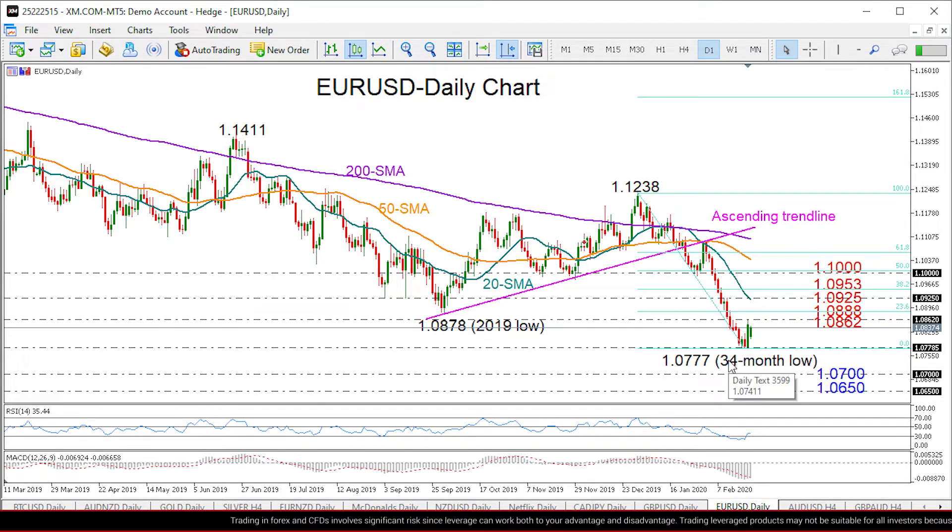The price bounced back into the 1.08 territory, however it couldn't break nearby resistance between 1.0862 and 1.0888, and that is what keeps us still cautious about this rebound. In the short term, we expect the price to hold above its recent lows, as the RSI and the MACD also seem to be reversing south, despite being in the bearish area.